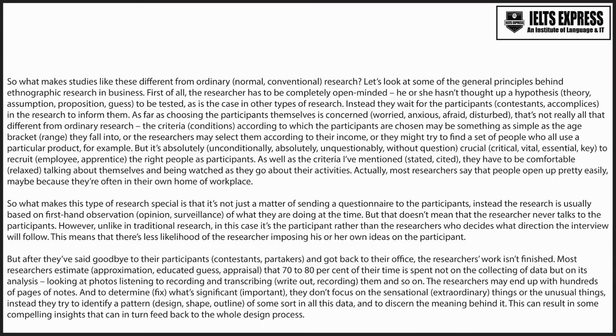So, what makes studies like these different from ordinary research? Let's look at some of the general principles behind ethnographic research in business. First of all, the researcher has to be completely open-minded. He or she hasn't thought up a hypothesis to be tested, as is the case in other types of research. Instead, they wait for the participants in the research to inform them.